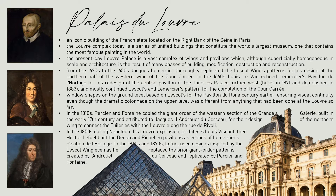In the 1810s, Percier and Fontaine copied the giant order of the western section of the Grand Gallery — built in the early 17th century and attributed to Jacques II Androuet du Cerceau — for their design of the northern wing to connect the Tuileries with the Louvre along the Rue de Rivoli. In the 1850s, during Napoleon III's Louvre expansion, architects Louis Visconti and then Hector Lefuel built the Denon and Richelieu pavilions as echoes of Lemercier's Pavillon de l'Horloge. In the 1860s and 1870s, Lefuel used designs inspired by the Lescot wings even as he replaced the prior giant order patterns created by Androuet du Cerceau and replicated by Percier and Fontaine.